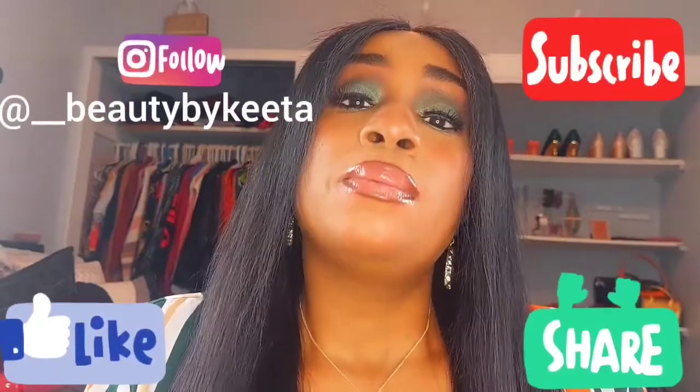But before I get into the video guys, please don't forget to like, comment, subscribe, share this video if you care. My Instagram is two underscores beauty by Kida. Let's just get right into the video.